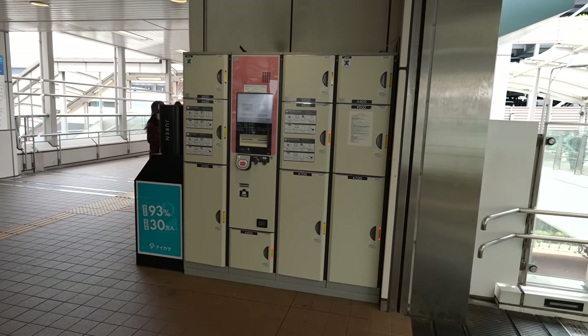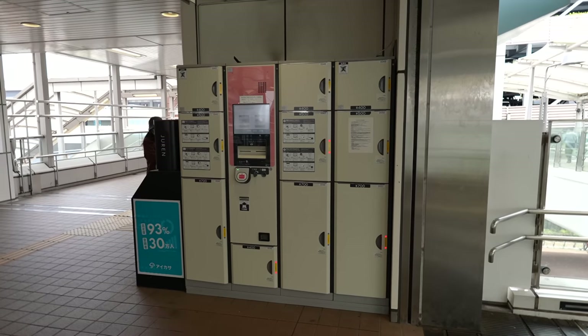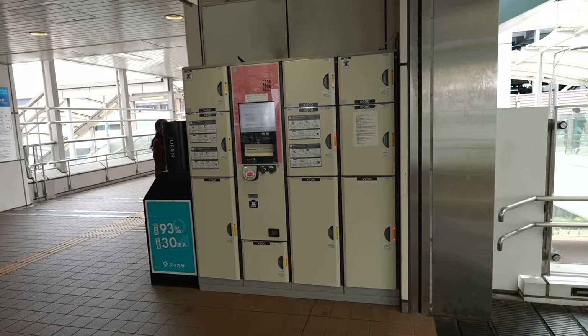They have coin lockers, but it seems like not that many. Still, there are several spots that are open.